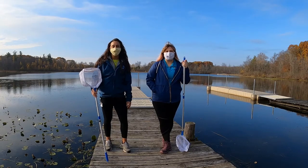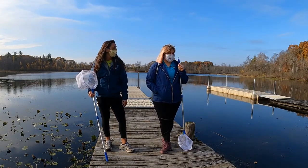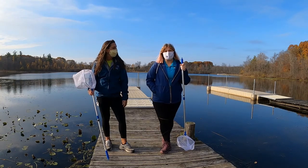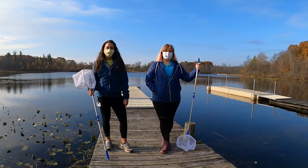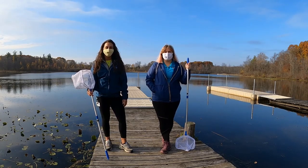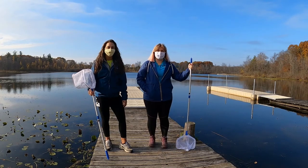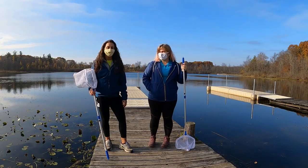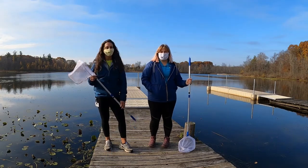Today we are going to be looking for benthic macroinvertebrates — all those are our little animals without a backbone that live in the bottom of the lake. Depending on what we find and the diversity of what we find, it can tell us whether the lake is in healthy water quality or less healthy water quality. It's just one of the ways we can measure that. So we're going to use these nets and scoop off the edge of the canoe docks and share what we find with you.